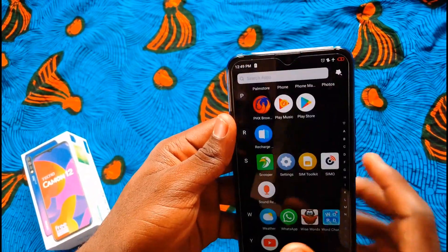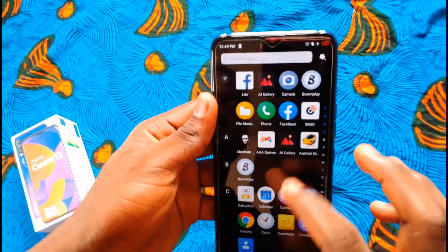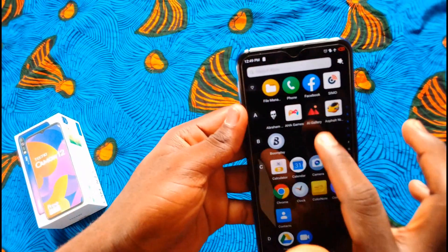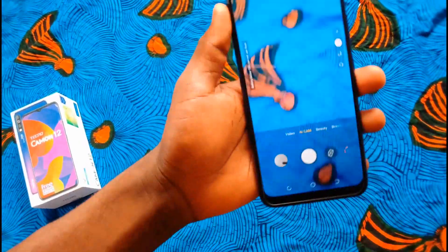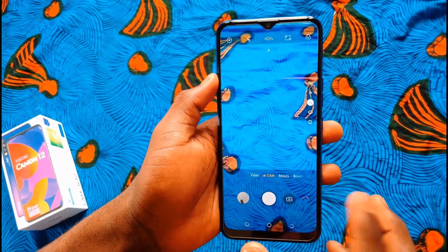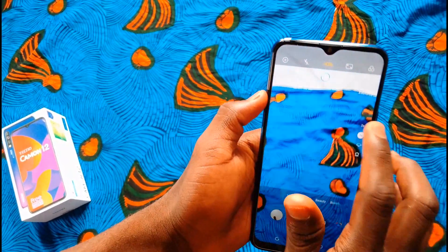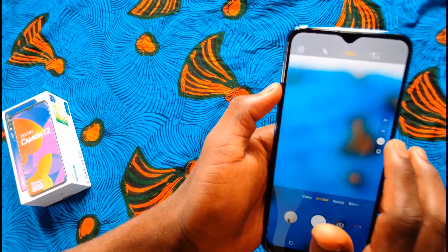The Tecno Camon 12 is powered by a MediaTek Helio P22 CPU clocked at 2.0 GHz, with 4GB of RAM and 64GB of internal storage, a 4000mAh battery, and a PowerVR GE8320 GPU which helps with graphics and gaming pretty well.